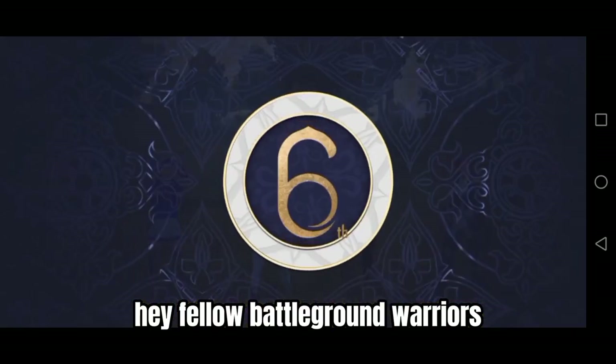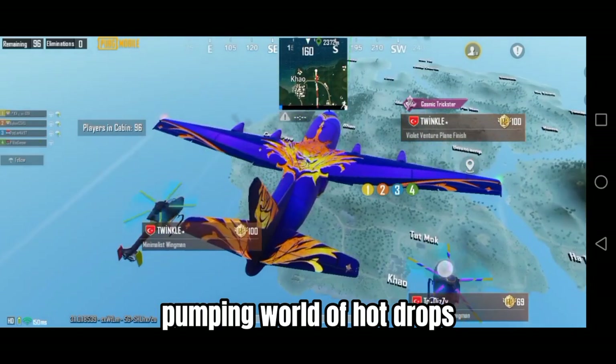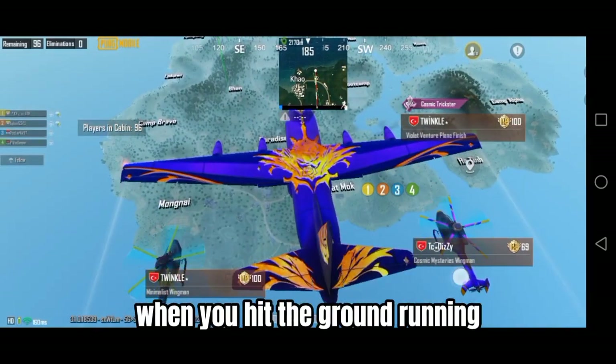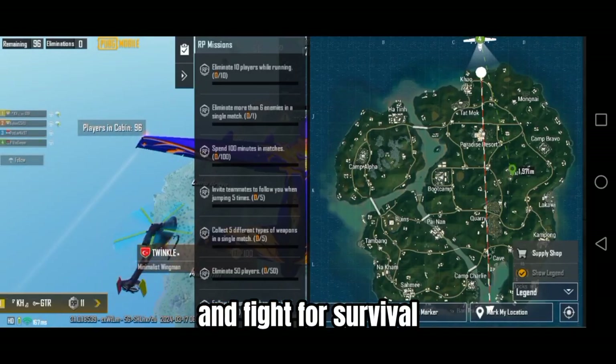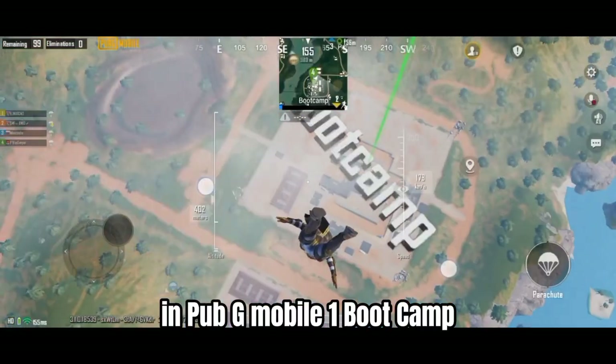Hey, fellow Battleground Warriors! Today, we're diving into the adrenaline-pumping world of hot drops — those heart-racing moments when you hit the ground running and fight for survival. Buckle up, because we're about to explore the deadliest locations in PUBG Mobile.